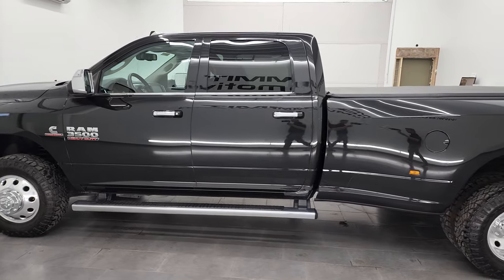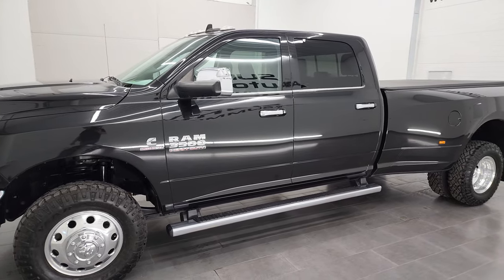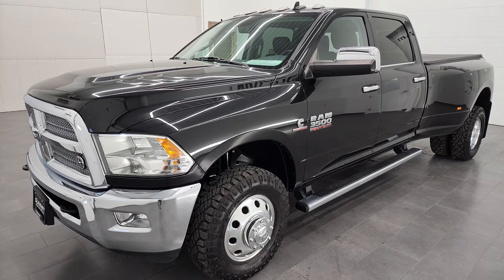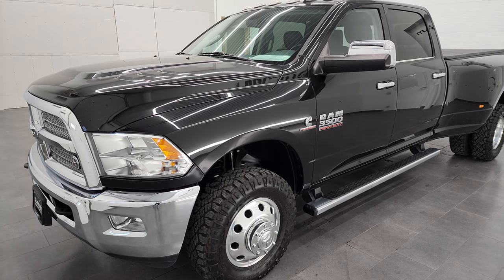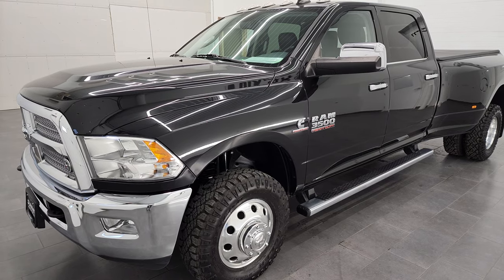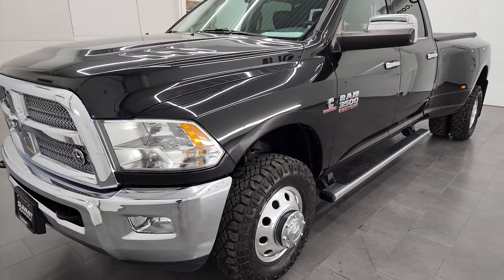This 2018 Ram 3500 has the 6.7 liter high output Cummins diesel. It's paired up with the Aisin heavy duty transmission and it tows up to 20,440 pounds and has a max payload of 5,500 pounds. It puts out 385 horsepower and 930 foot-pounds of torque.